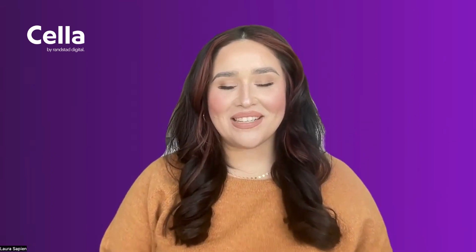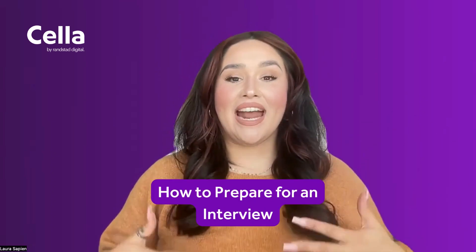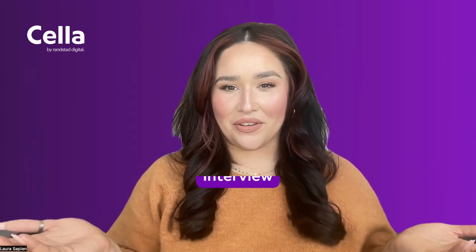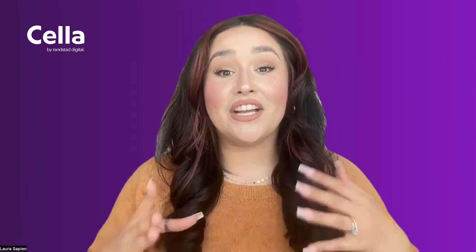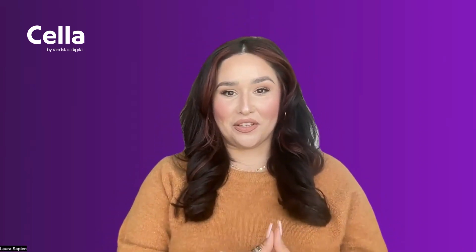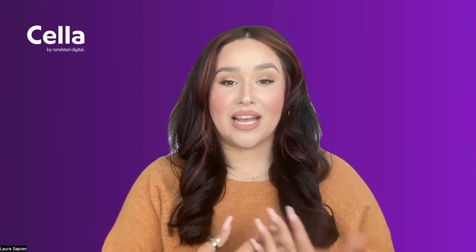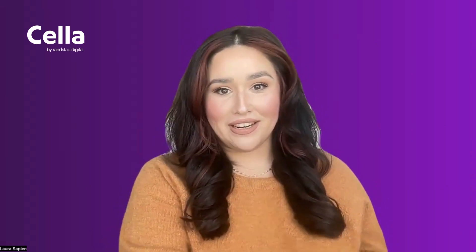What's up y'all, it's Laura Sapien with Cella by Ransad Digital and I'm back with another video to share with you on how to prepare for an interview. First things first, congratulations on making it this far in the process. Now that you've secured the interview, I want to share some tips that I use to help my candidates prepare for their interview.